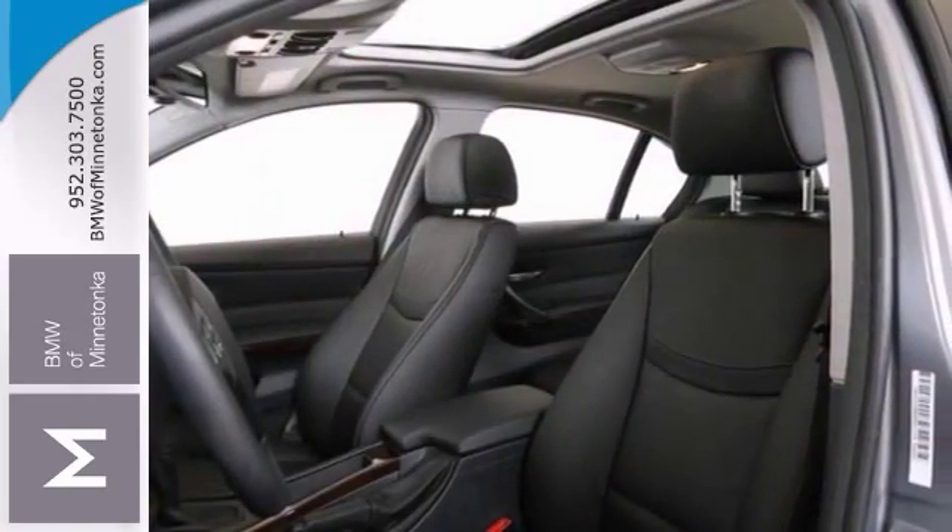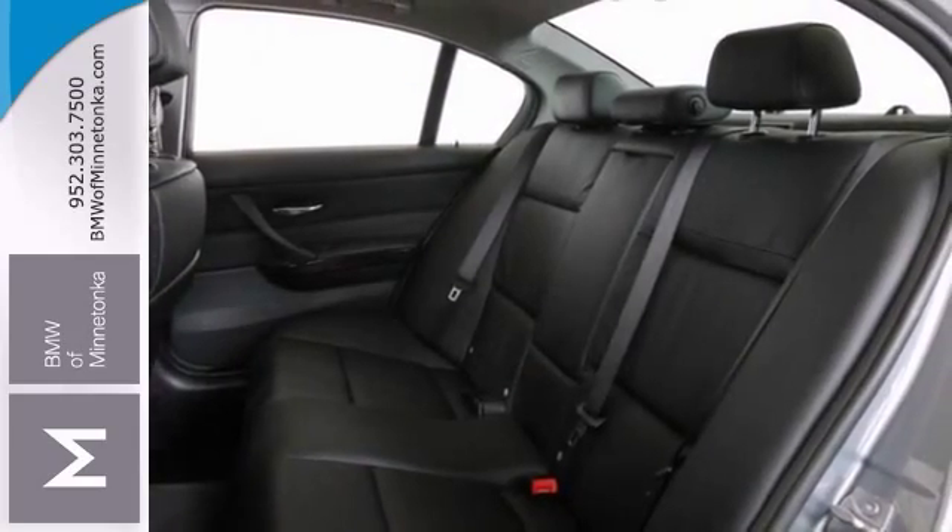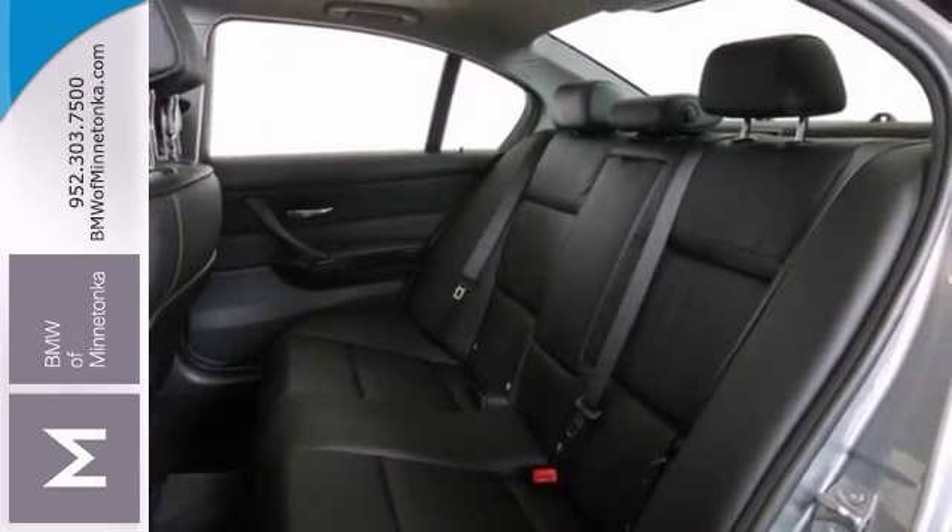You also get climate control, heated leather seats, and remote keyless entry. Sunroof and all-wheel drive make it hard to pass up.